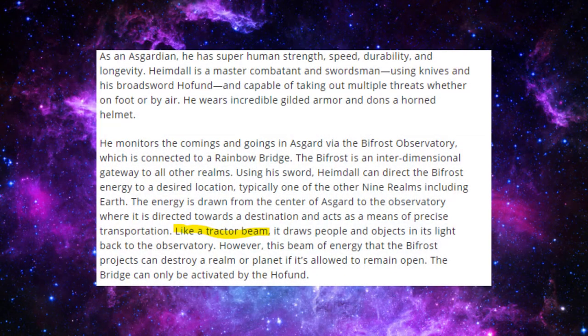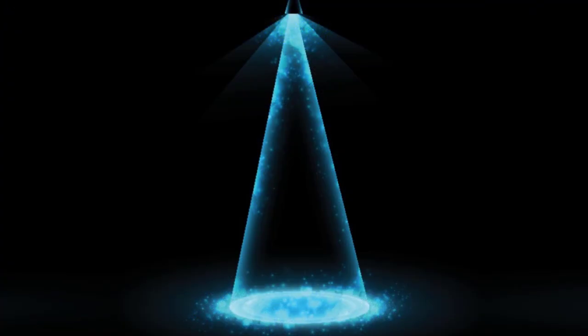The official Marvel website confirms that the Bifrost behaves like a tractor beam — essentially a device in fiction which attracts one object to another from a distance. Keeping in mind how a tractor beam works, if Hela did not have a greater throwing speed than the Bifrost's overall speed, then the dagger would have either just stayed still or fallen behind, since it's not attracted by the Bifrost.